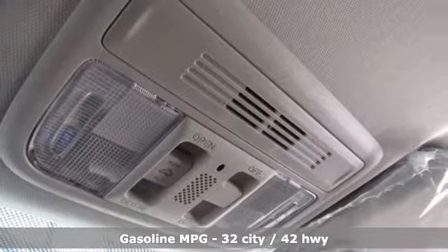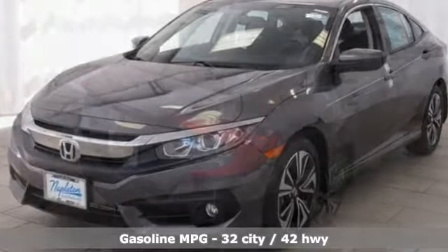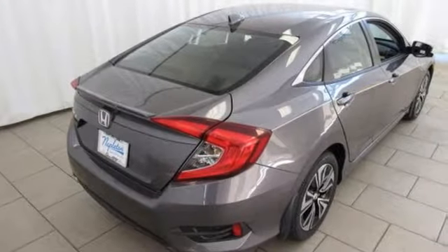Streaming audio, doors and push-button start proximity key, dual zone climate control, remote engine start, front heated bucket seats.